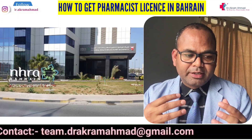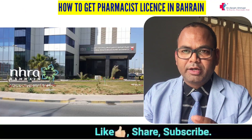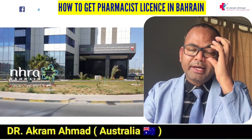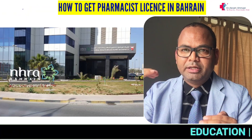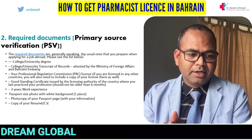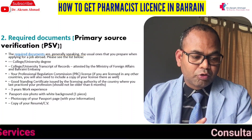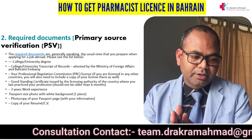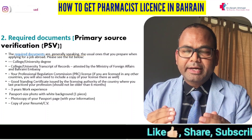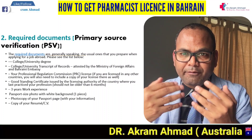This process is called document verification, or Primary Source Verification — also called PSV. It is similar to a skill assessment. They check that your degree is original, that you graduated from the stated university, and that you are eligible to work in Bahrain by verifying equivalency — you need at least a four-year minimum degree. You will also need your CV, a passport photograph with white background, a three-year experience certificate, your degree, transcript, and state registration. This process takes about eight weeks, after which they issue a verification letter.